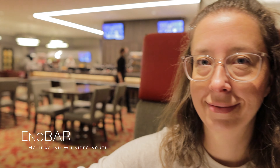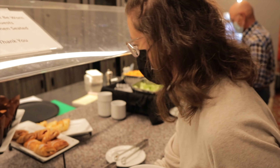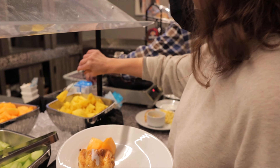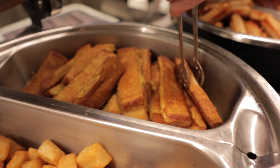Another great thing to do at the Holiday Inn is go for breakfast, served at ENO Bar. You can order off the menu or get the breakfast buffet when it's available. There are a lot of great options including scrambled eggs, bacon, and French toast — it's a perfect way to start your day.